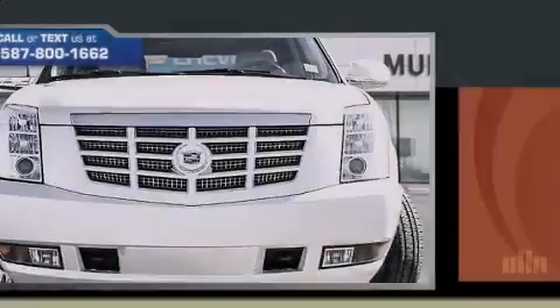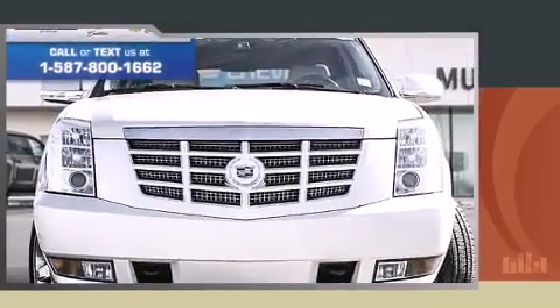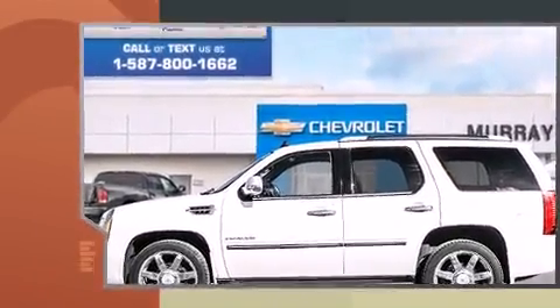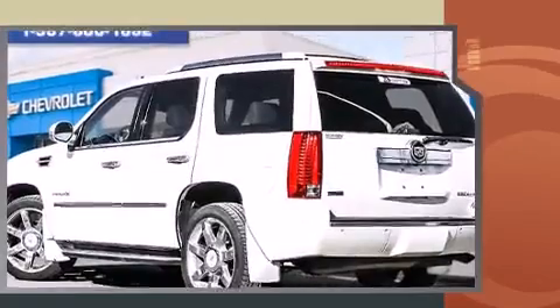Outstanding design defines the 2011 Cadillac Escalade. Under the hood, you'll find an 8-cylinder engine with more than 400 horsepower, and all-wheel drive keeps this model firmly attached to the road surface.